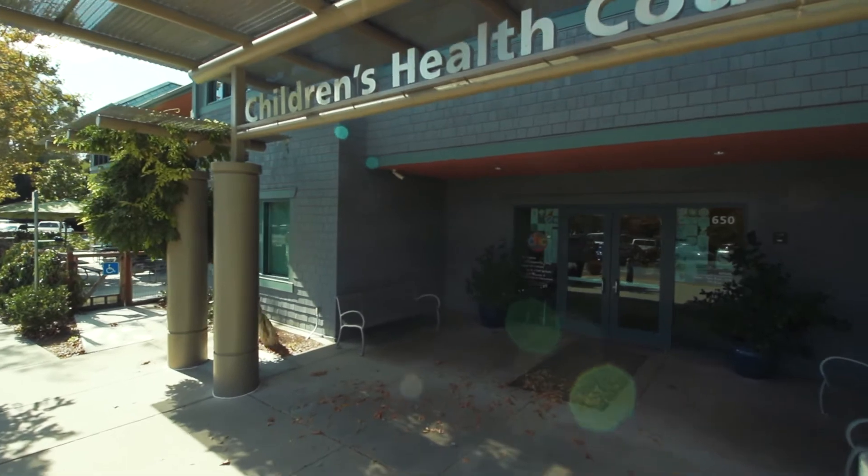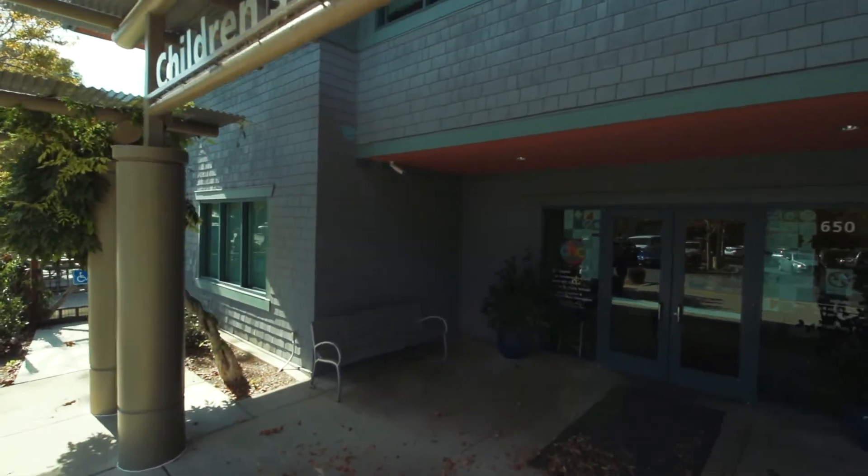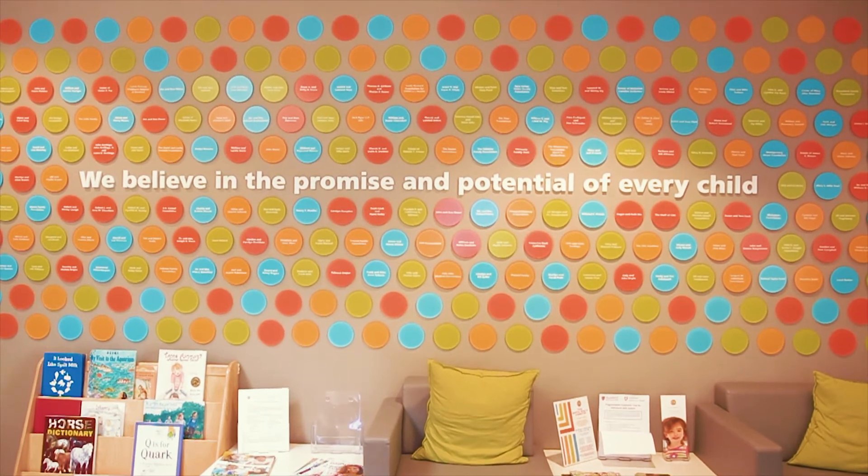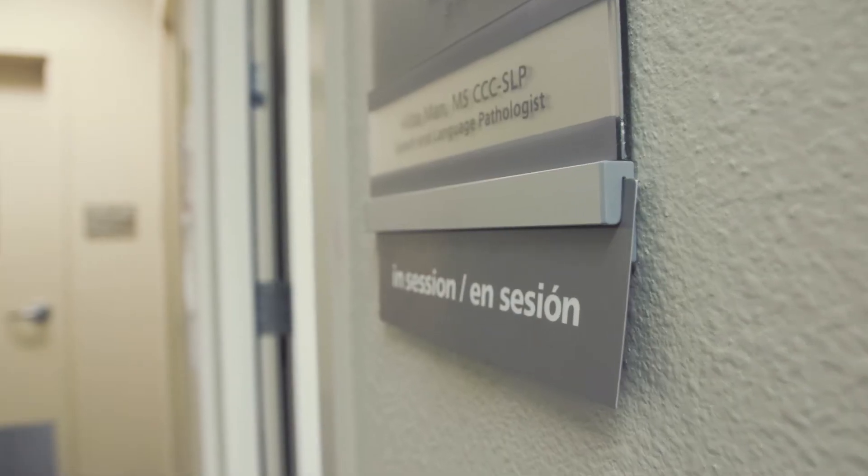Another piece to our program is a really tight integration with what we call the center here at CHC. The center is a whole host of different child development experts — we have speech and language pathologists, occupational therapists, and a psychologist. These professionals come into the classroom to co-teach with the teachers in the classroom to really make the experience as rich as possible for each of the students.